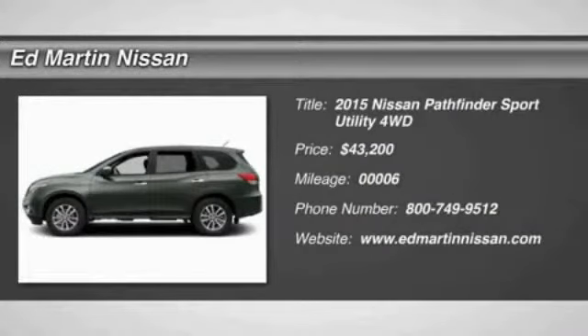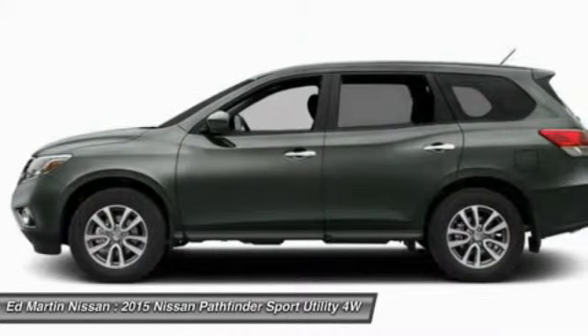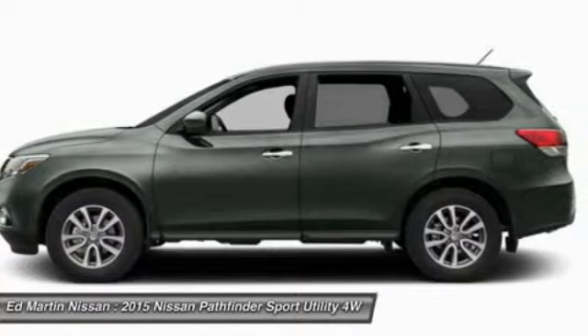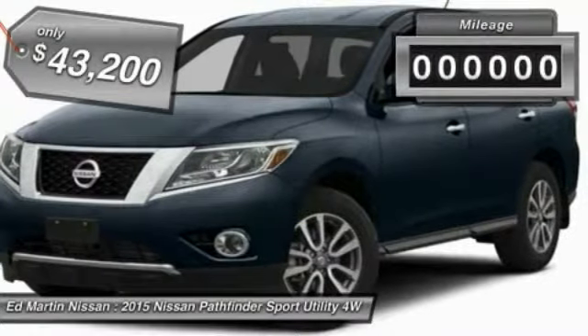The Pathfinder has a premium interior with three rows of seating for up to seven passengers, as well as versatile seating and cargo configurations. This SUV appeals to both truck lovers and car lovers and is priced below $45,000.